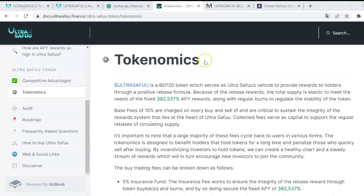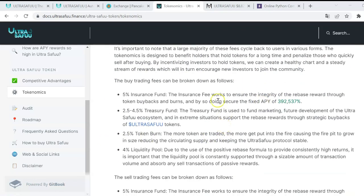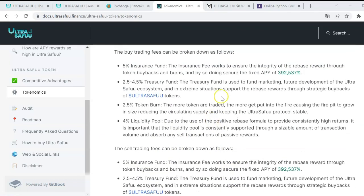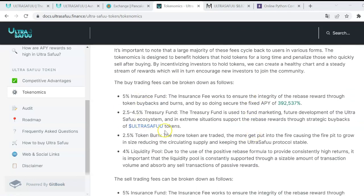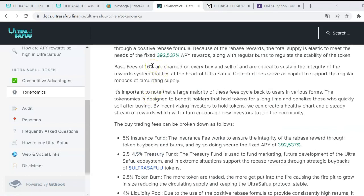Now that we have done these three simulations, let's go to the white paper and take a brief look at the tokenomics. The most important thing for investors is the buying and selling trading fees. In this protocol they are exactly the same — up to 16%. That means every time you buy or sell, you are charged a 16% fee.